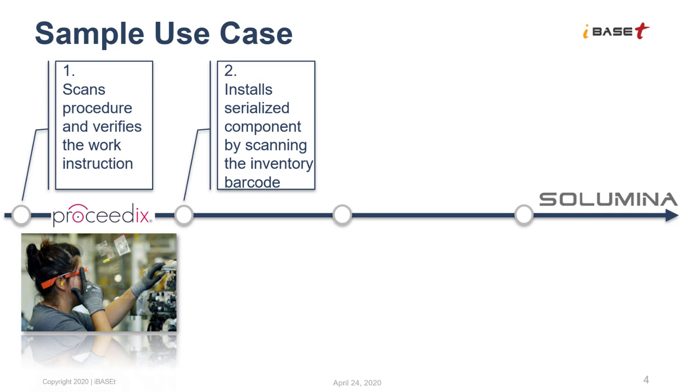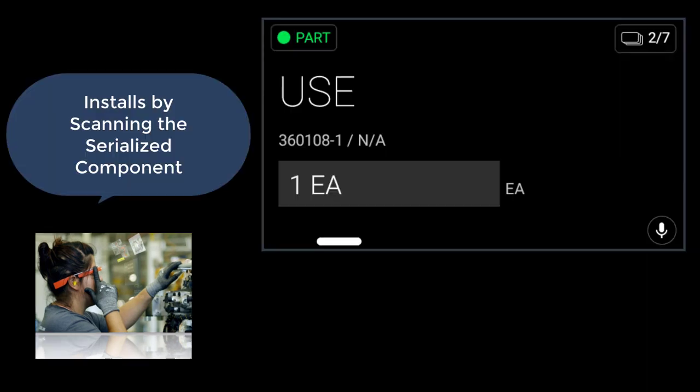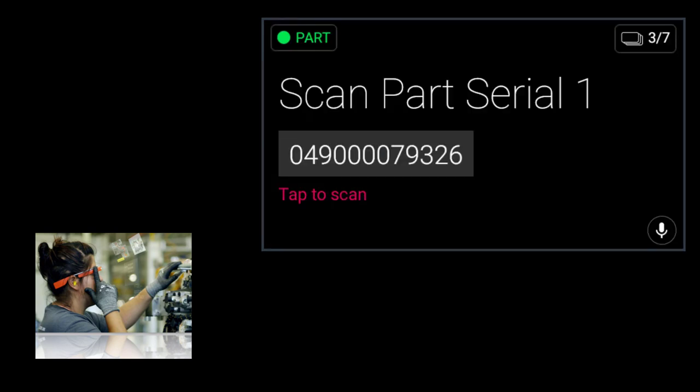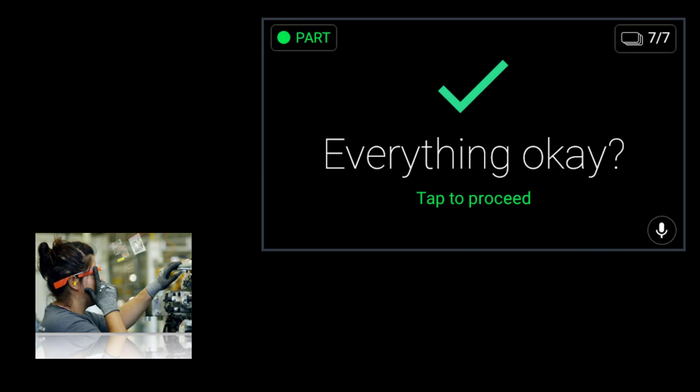The next step is to scan the serialized component to be installed. Once scanned, it is verified to be the right part. This information is then recorded automatically to be added to the as-built record.